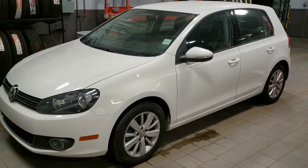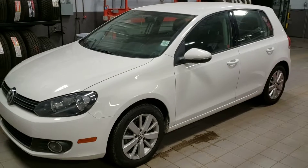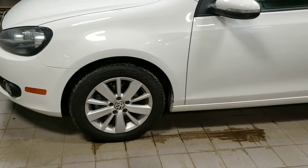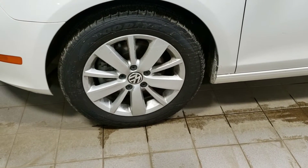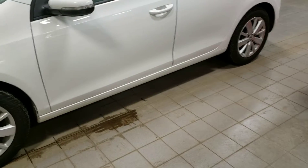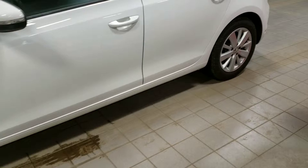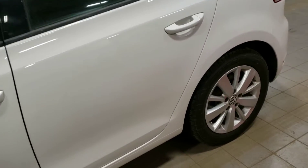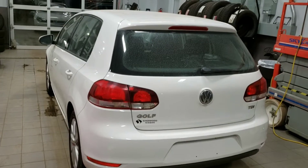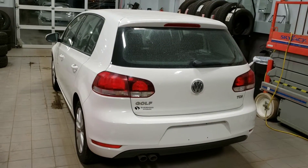The side view of the car. New tires. This is the back view of the car.